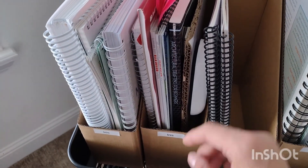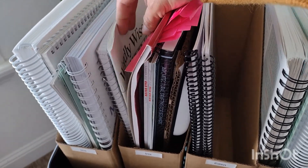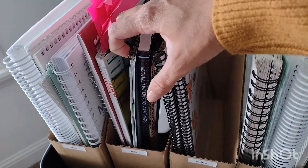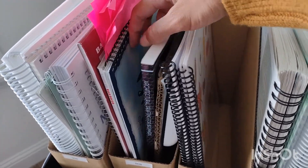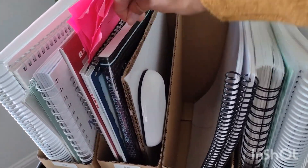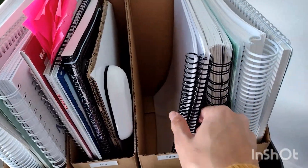In the second compartment I keep more of their elective type things. So I just put some graphing paper in there. She has Worldly Wise, tracing paper, her magazines for her home design class, typing, and the drafting book. And then I have a whiteboard in here with an eraser that we keep in this one.